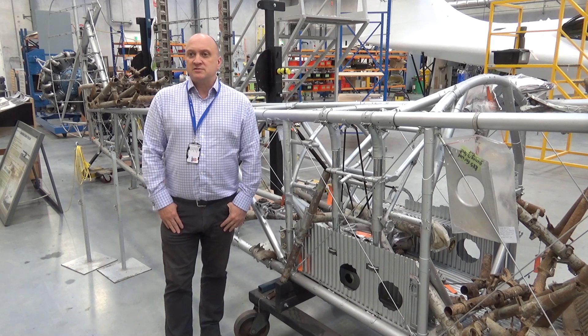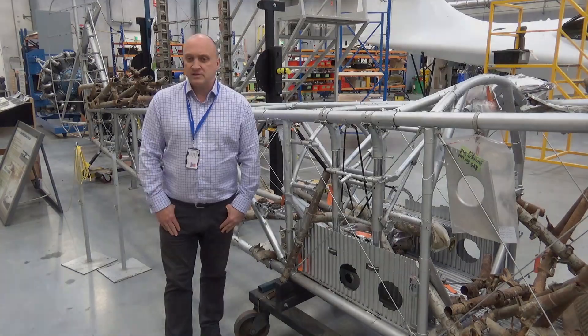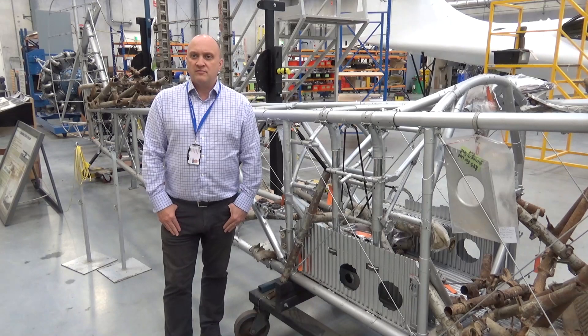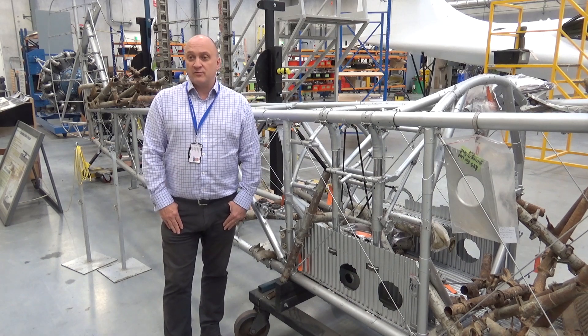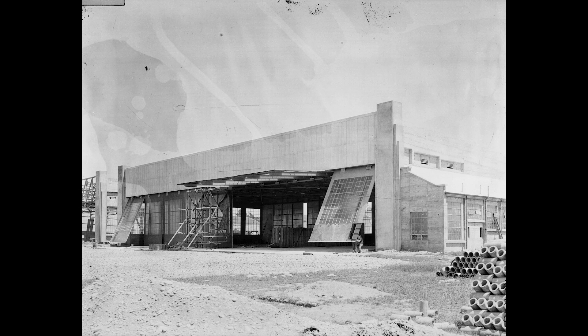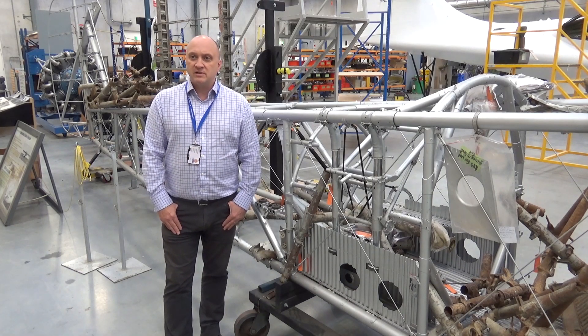The Vickers Wildebeest is a very significant aircraft in the history of New Zealand military aviation. It was the first fleet to be purchased new by the New Zealand government in the mid-1930s, and its arrival heralded a step change in how the fledgling RNZAF went about its business. The aircraft's arrival necessitated the construction of new infrastructure — larger, newer hangars — and ground crew, flight crews had to be trained to maintain and operate the type.